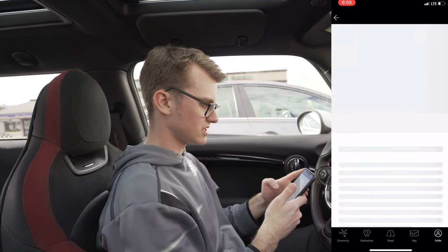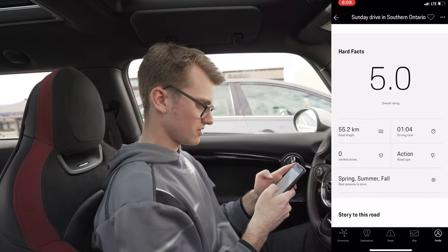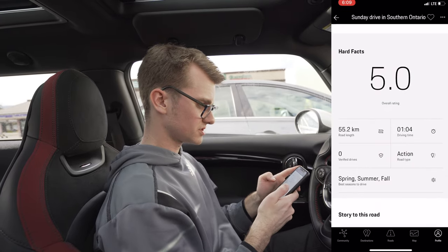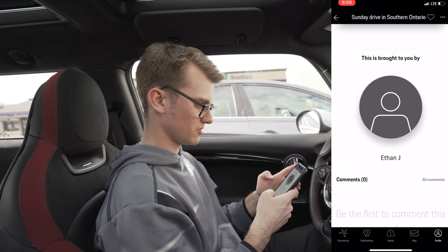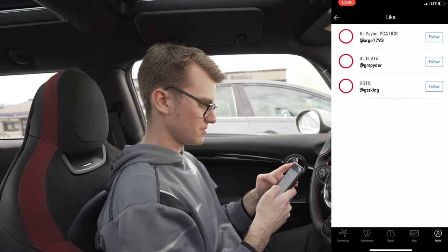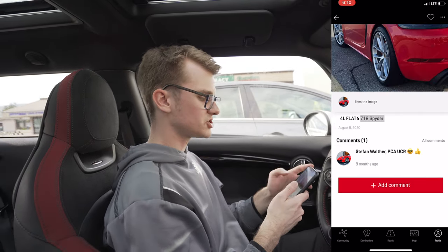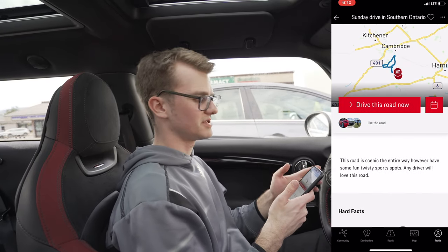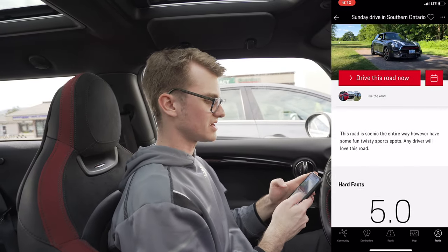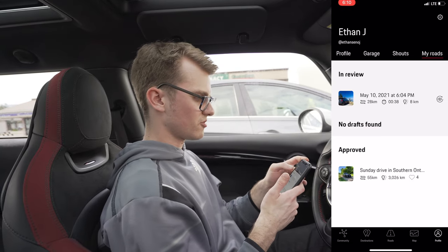For example, I did a road when I was in Ontario because it's hard to find good roads in Ontario. That one was 55 kilometers, about an hour driving time. People have given it a five-star rating, which is pretty cool. You can see the people that have liked it — this guy has a nice boxer. You can check people's profiles and it's kind of like a social media thing. The cool part is looking at the road. Let me quickly show the rest of the app.